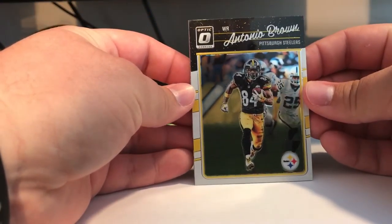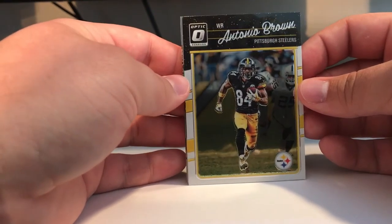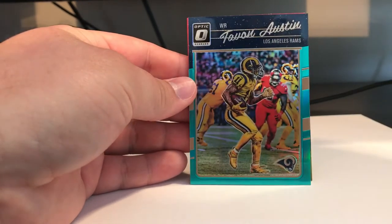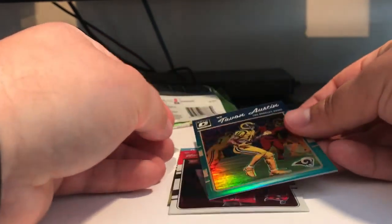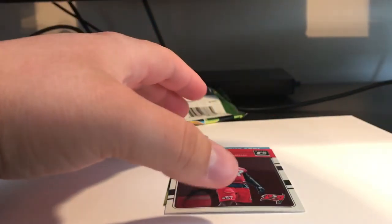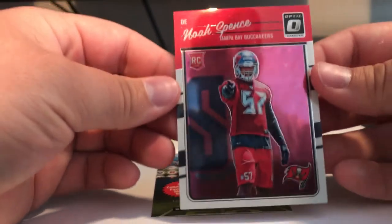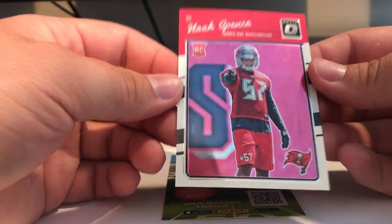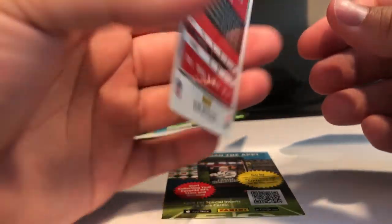And finally the Donruss Optics — the pack I've been looking forward to. Let's see what we got here. Antonio Brown, Pittsburgh Steelers. Aaron Rodgers. Tavon Austin Aqua, numbered to 299. And the rookie of this pack would be Noah Spence. Pretty nice — one of my favorite products this year. I really love these. I'm hoping to get another box and hit up my local card shop for that.